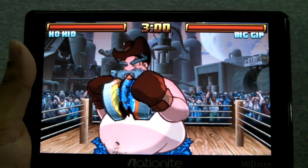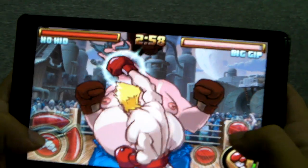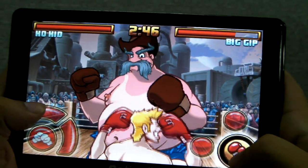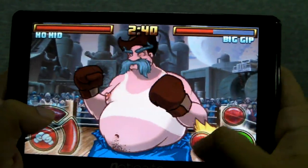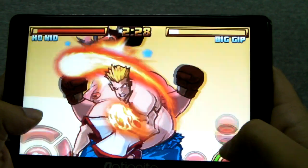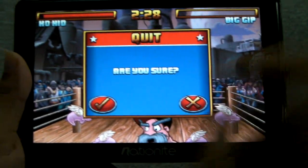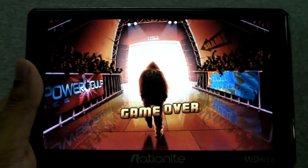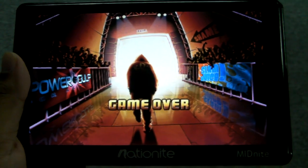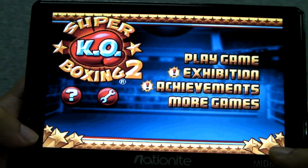It's really fun to play on this 7-inch screen and it's quite responsive. This is like the easiest opponent in the game, so it's not much of a challenge, but you get the idea — it's a fun game. It's free to download off the Marketplace, as well as other sites. I definitely recommend downloading it if you're interested in having a nice game on the Nationite Midnight.